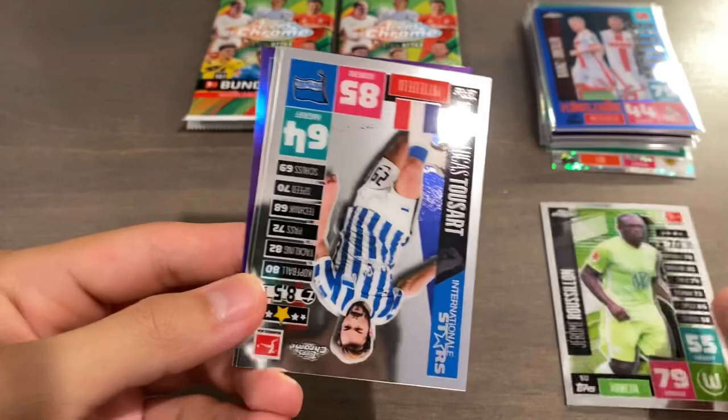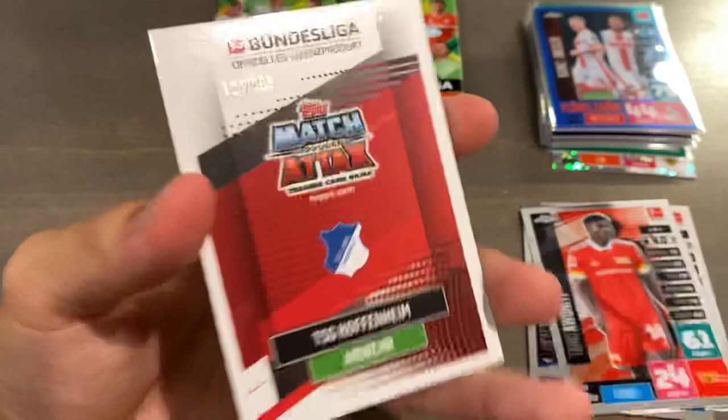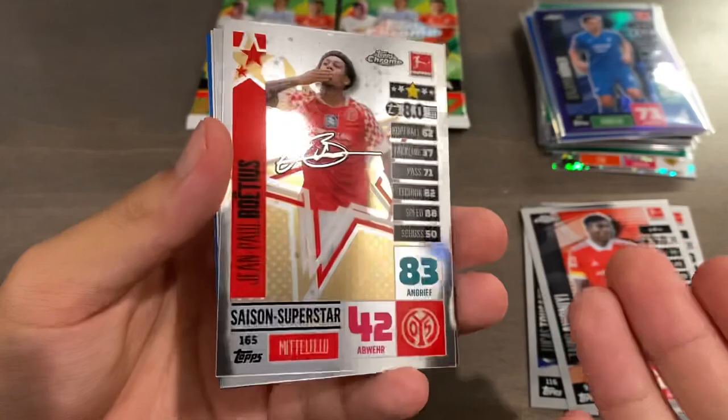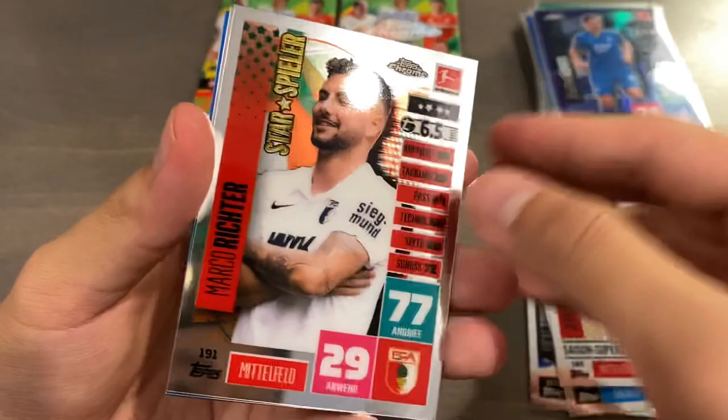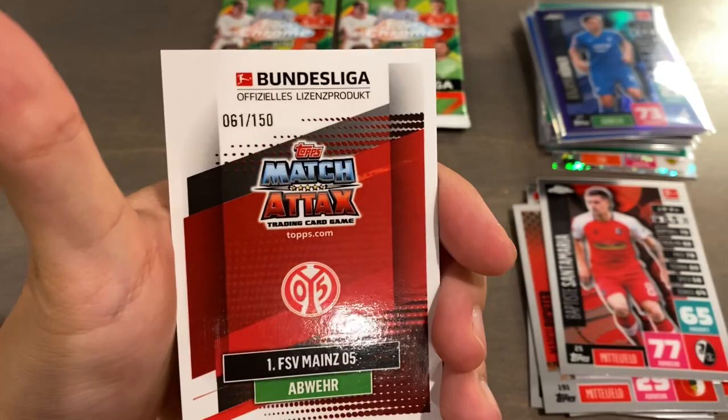Four packs left. We have Roussillon and Hussart, Tamo Awani, and a purple of Benjamin Hubner, serial numbered 127 of 299 for Hoppenheim. For $55, you do get a ton of parallels — match attacks parallels that are also chrome parallels, really nice to have. This is about the price of a Merlin Blaster and definitely cheaper than a Chrome UCL Blaster, and you do get more numbered cards, although hit potential is not as likely. Then Marco Richter, Santa Maria, and a blue of Luka Kilian for Mainz, serial numbered 61 of 150.